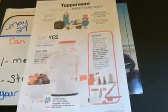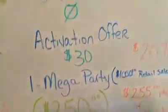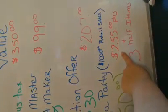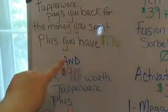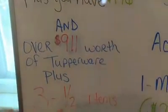When you have a mega party, which is $1,000 in retail sales — and you're not going to have to do it alone, because I'll be right there to help you — Tupperware is going to pay you $250 off of the $1,000 party. You're also going to be the hostess, so you're going to receive over $255 in more Tupperware plus three half-off items. If you break that down, Tupperware is going to pay you back all the money you've spent, plus you have $176 in your pocket, and you're going to get over $911 worth of Tupperware plus three half-off items.